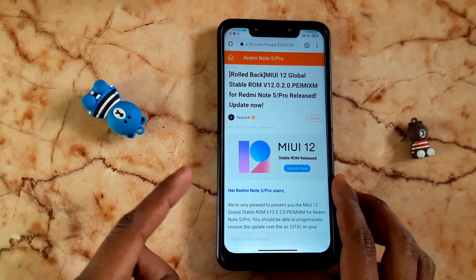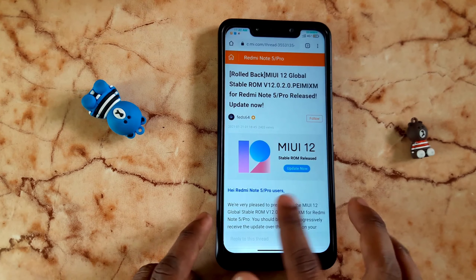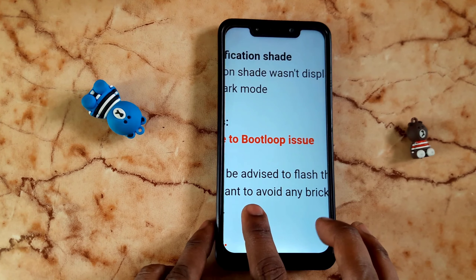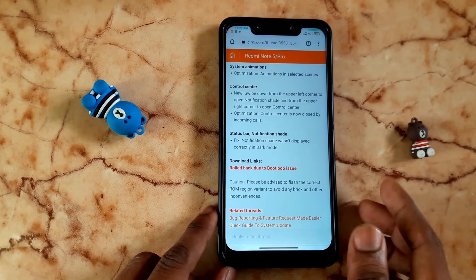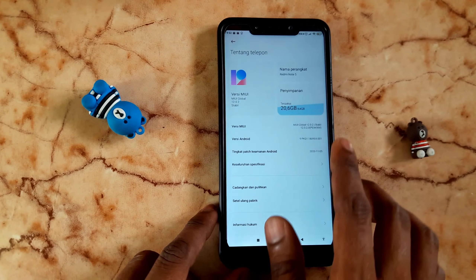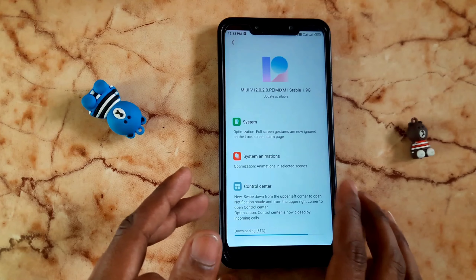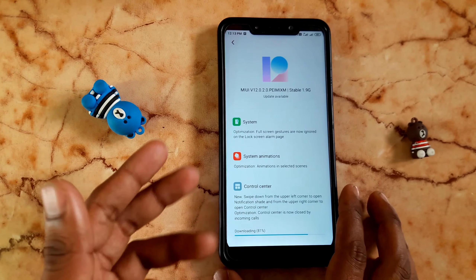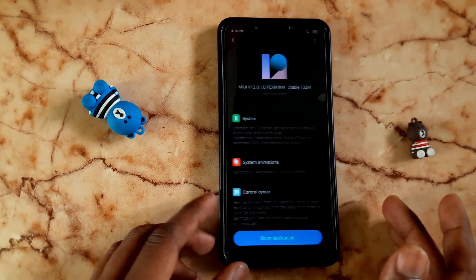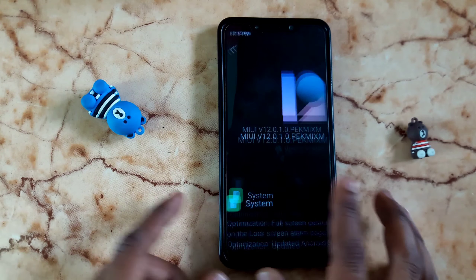Next, let's look at the Redmi Note 5 Pro. We will get an update when a release comes out. However, we have a boot loop issue — we get a reboot and a boot loop. For the Redmi Note 6 Pro, an update is expected after the release date. This covers the Note 5 Pro, Note 6 Pro, and POCO.